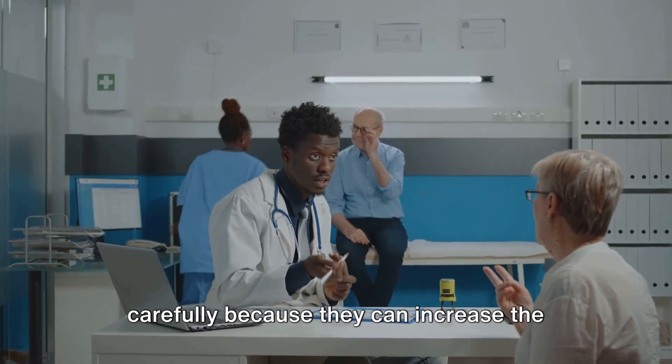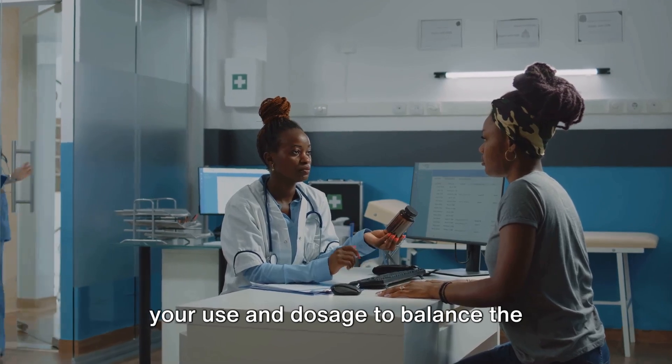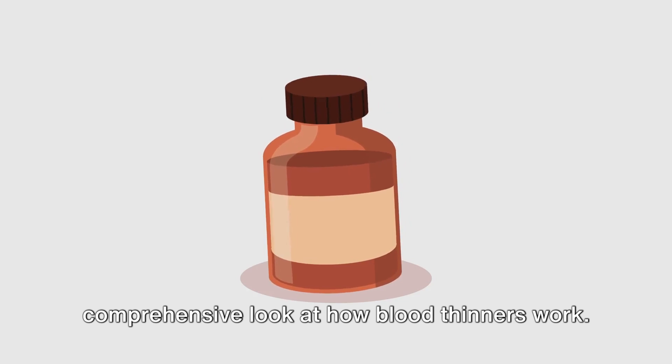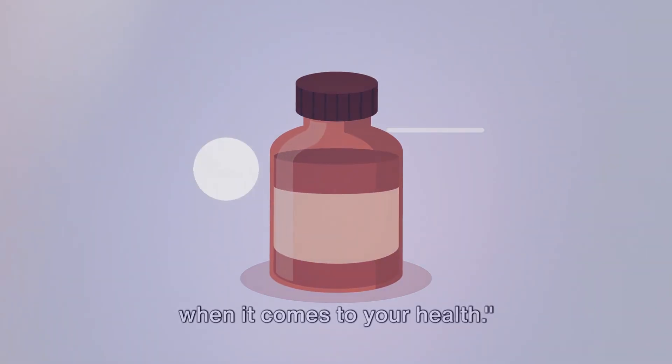It's crucial to use these medications carefully because they can increase the risk of bleeding. Your healthcare provider will monitor your use and dosage to balance the benefits and risks. So there you have it — a brief but comprehensive look at how blood thinners work. Remember, knowledge is power, especially when it comes to your health.